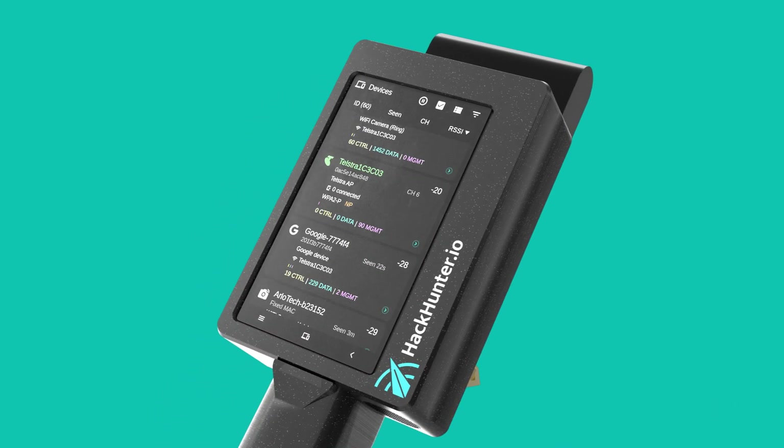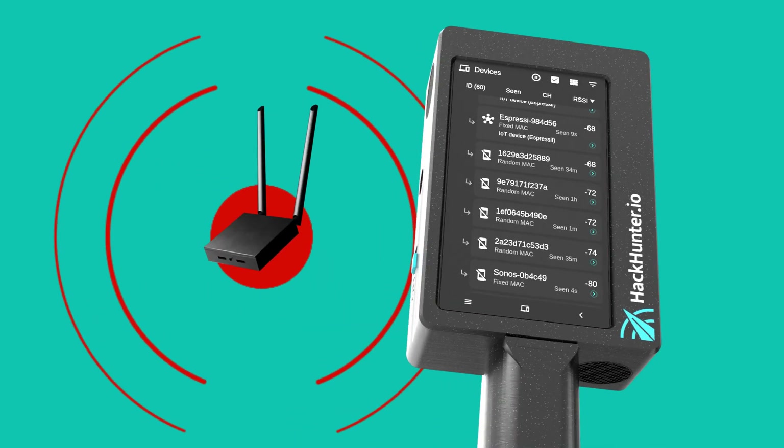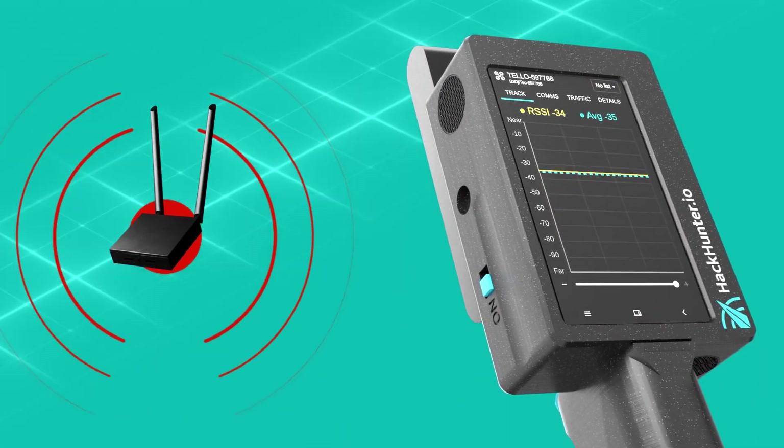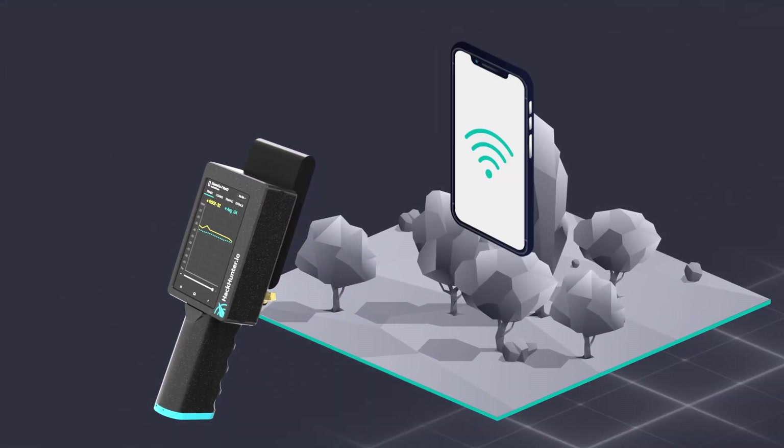We can build custom templates to help you find any Wi-Fi device or behaviour pattern, like evil twin attacks and Wi-Fi pineapples, drones and their controllers, and individual devices.